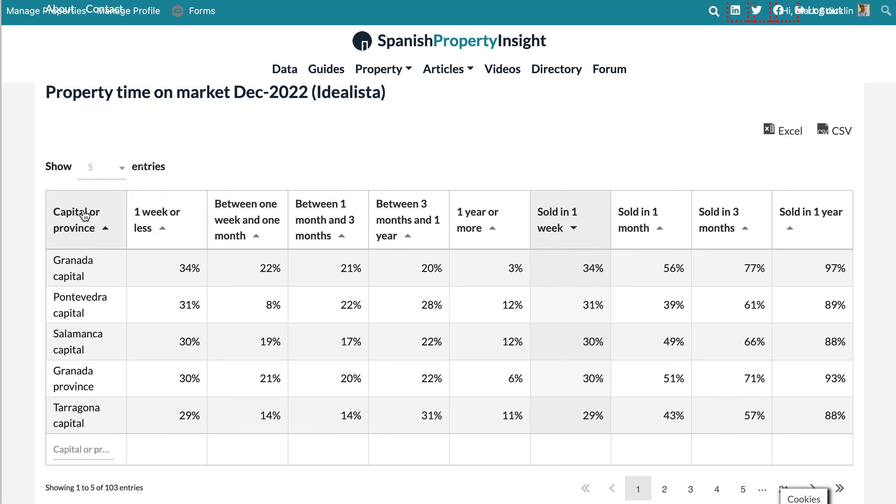Here's the table. You can see the different areas for which data has been provided — capitals and provinces. The top entry is Granada, the capital of Granada province. Listings up for one week or less: 34% of listings. Between one week and one month: 22%. Between one month and three months: 21%. Between three months and one year: 20%. And one year or more: 3% of listings. Using that data, I calculated that 34% of properties are sold in one week, 56% are sold within one month, 77% within three months, and 97% of properties in Granada capital are sold within a year — or rather, 97% of listings are taken down within a year.